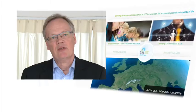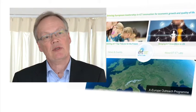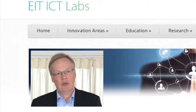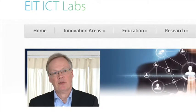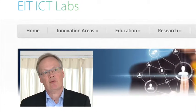EIT ICT labs has supported us in looking at markets in different European countries and by introducing potential candidates for partners. We have already partnered with a French company called SunTech to provide a joint solution for the French market.